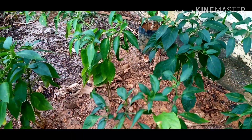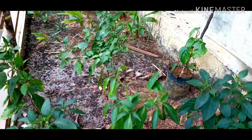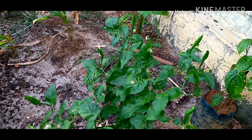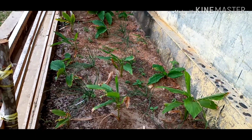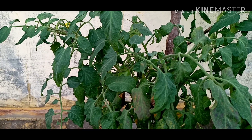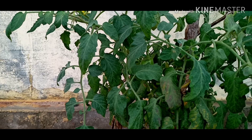Jadi kemarin itu lahan ini berpasir dan berbatu. Jadi saya timbun tanah, lihat kuning, saya campur, saya gaul, habis itu saya juga beri pupuk kandang, saya juga beri teh sapi, seperti teh sapi, teh ayam.